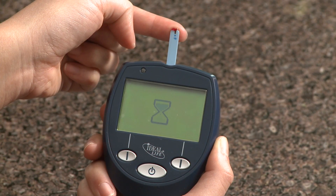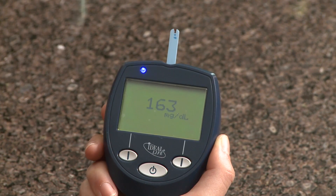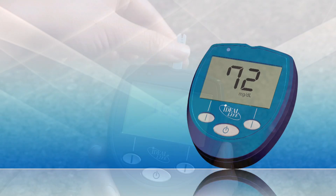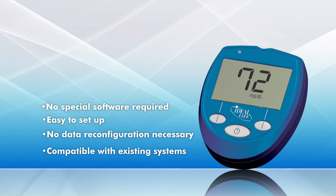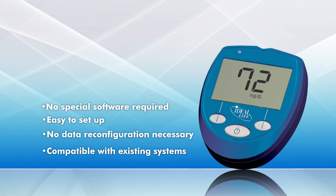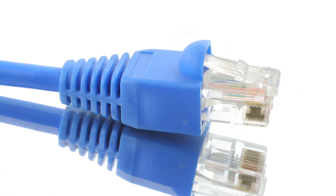Ideal Life's wireless gluco-manager securely captures, stores, and sends health information automatically. The Ideal Life gluco-manager is designed to easily integrate with different channels of communication, including cell phones, telephone lines, and the Internet.